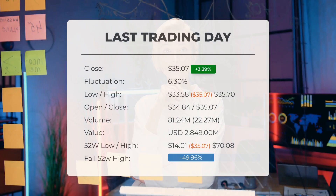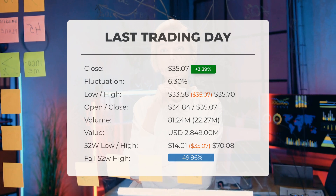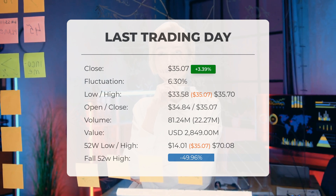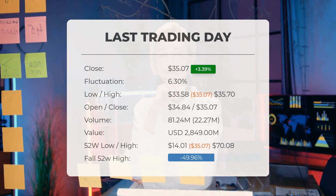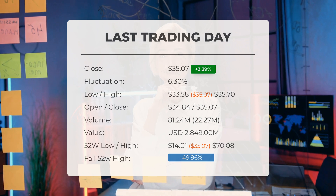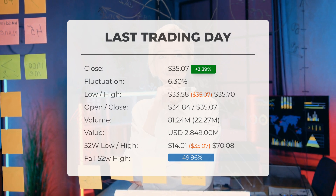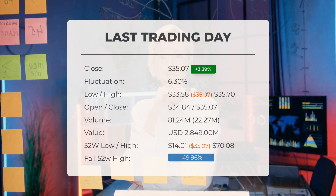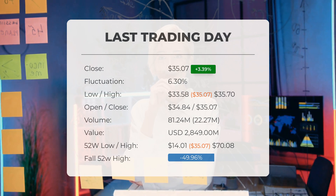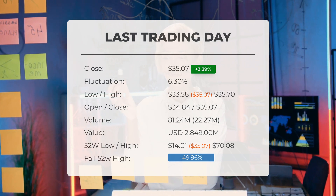Our latest daily update for SOXL includes the headline: SOXL ETF price up 3.39% on Tuesday. The SOXL ETF price gained 3.39% on the last trading day, Tuesday 24 September 2024, rising from $33.92 to $35.07. During the last trading day, the ETF fluctuated 6.30%, with a day low at $33.58 and a day high of $35.70. The price has risen in 5 of the last 10 days and is up by 23.7% over the past 2 weeks.